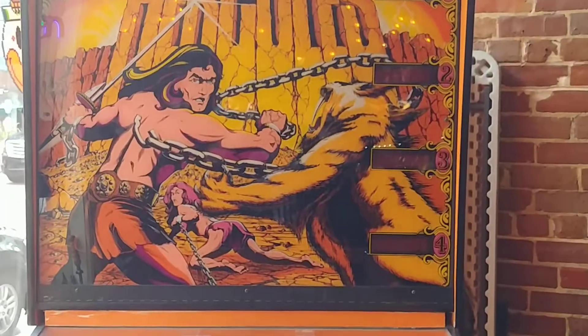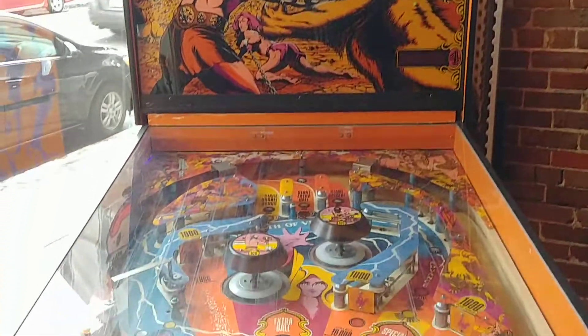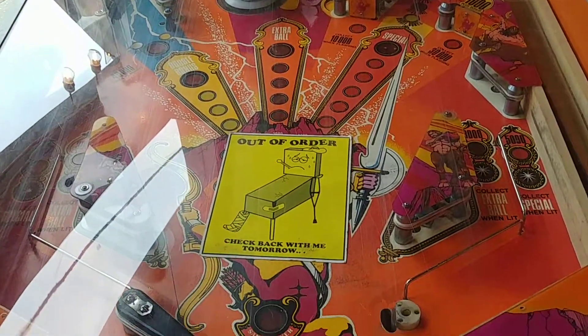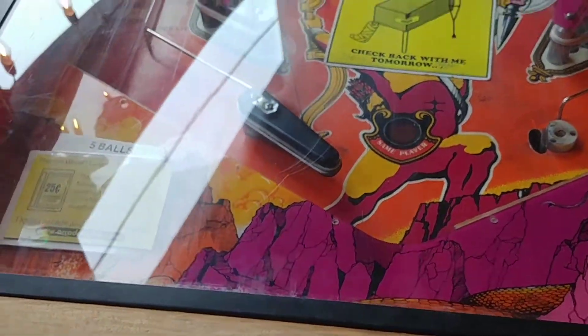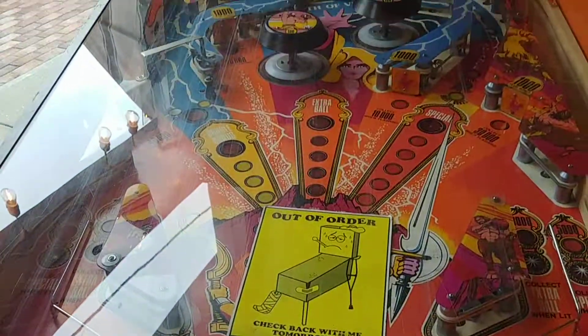I'm at the Replay Museum today in Tarpon Springs, Florida. I wanted to show you guys this — this is the world's largest pinball machine. It uses a cue ball. Every time I've come here it's never been working. Right now it has a broken flipper which they're trying to get fixed.